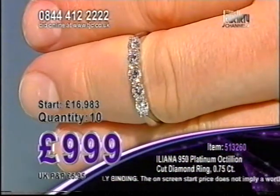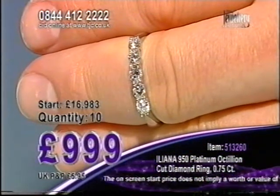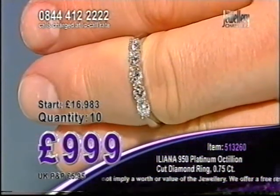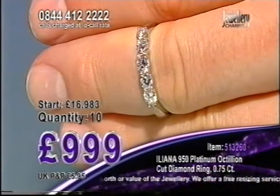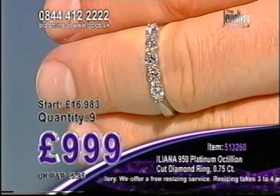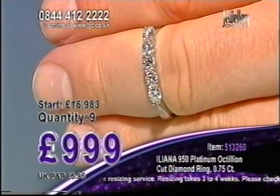People are going to notice that — these diamonds just stand out. These diamonds are SI Clarity, Colour G to H, at £999. At 10 there in the auction — 10 goes to 9. More callers joining us on the phone line.